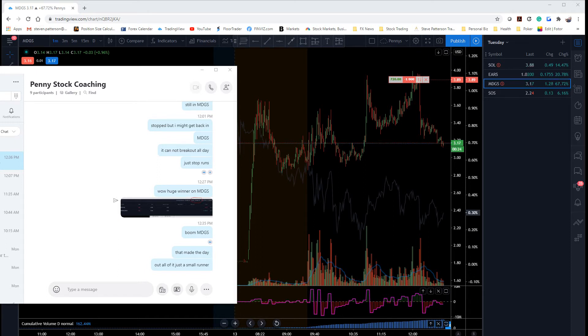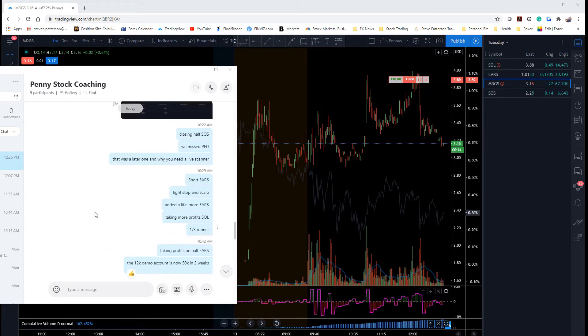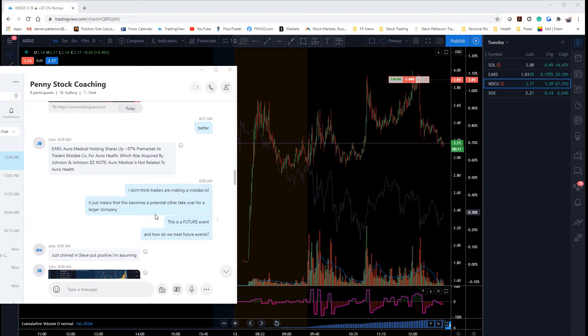Hey everybody, welcome back. I'm going to do a video review for Tuesday in my new live Penny Stock Coaching Room. I'm just going to go through really quickly and show you guys what we were talking about.